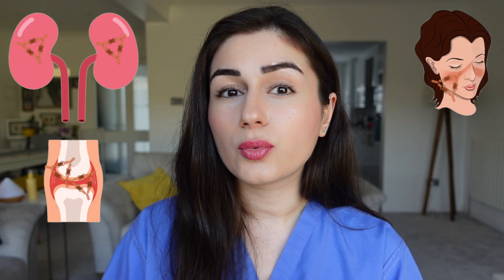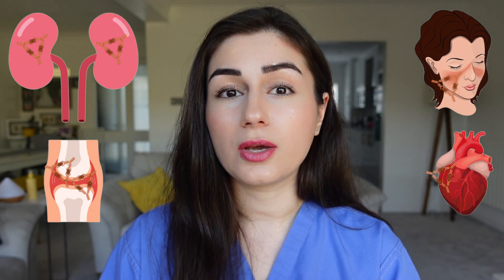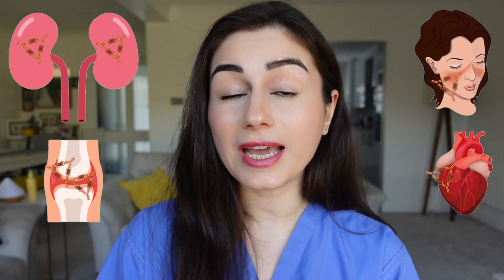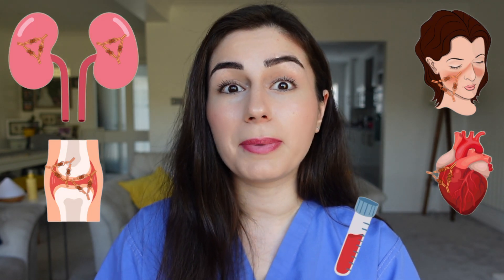They can get stuck in the kidneys and cause kidney damage. They can lodge themselves in the joints and cause immense joint pain. They can get stuck in the skin, and in particular cause what we call a butterfly or malar rash on the face. It can also affect the heart, causing inflammation of the sac that contains the heart, and it can cause lots of changes to the patient's blood, making them anemic. As you can see, the symptoms are vast, and in Selena's case it has mostly affected her kidneys and her joints.